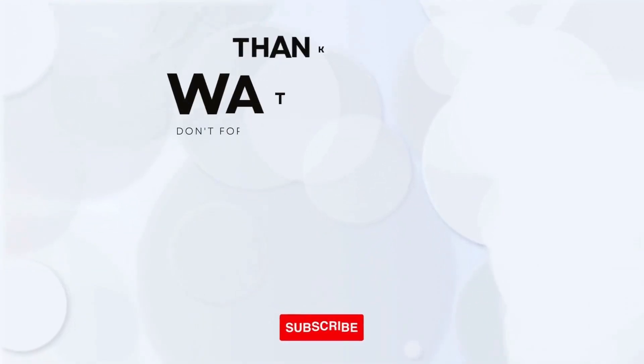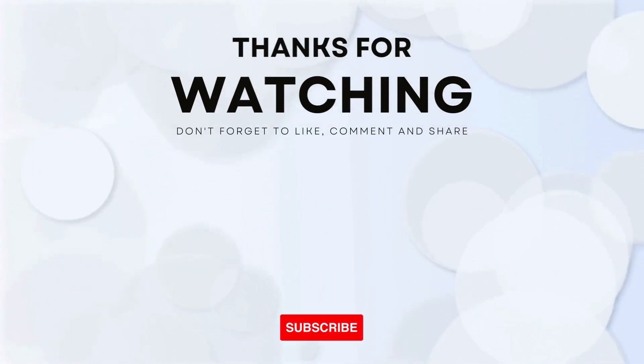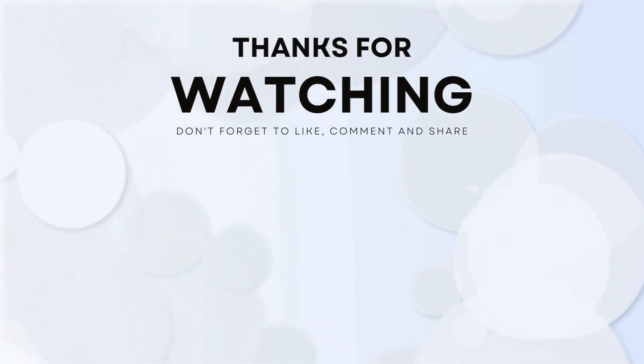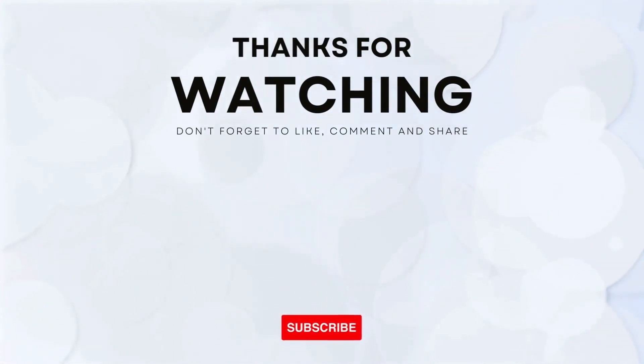Thank you so much for joining us today. We hope you enjoyed this video. If you did, please don't forget to give it a thumbs up and subscribe to our channel for more exciting content. If you have any questions, suggestions, or topics you'd like us to cover in future videos, please leave them in the comments section below. We love hearing from you and appreciate your feedback.